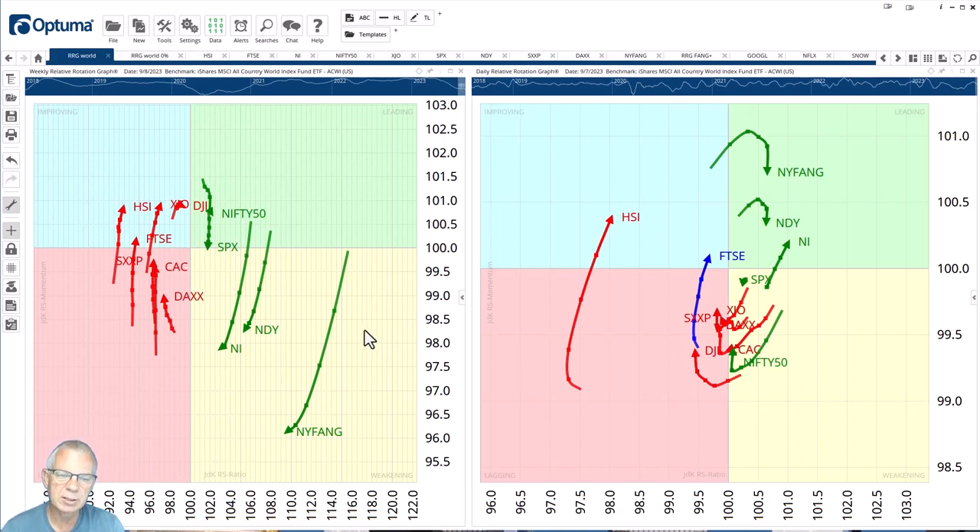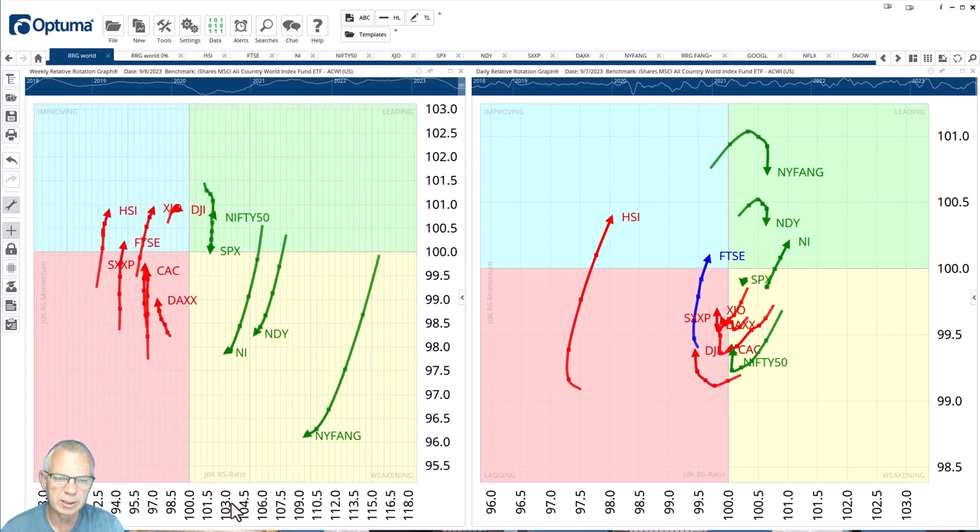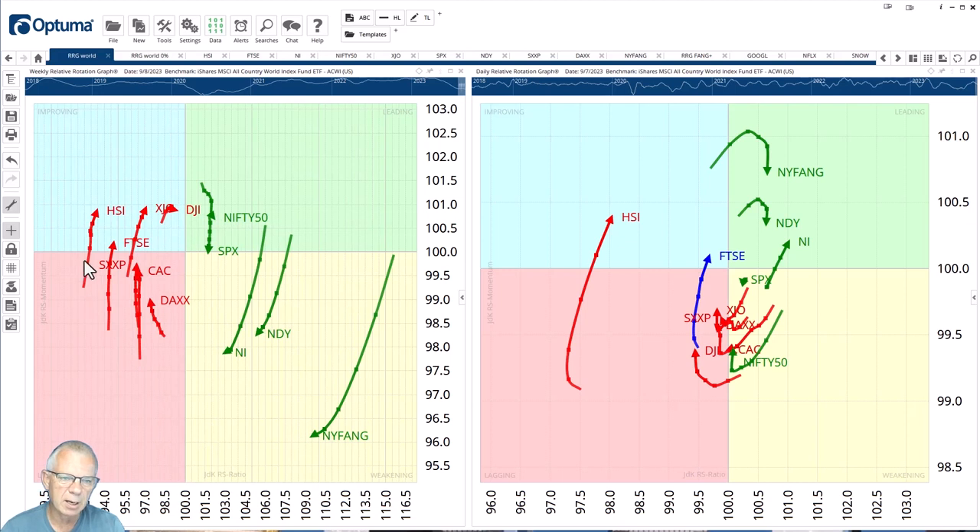Looking at these RRGs — the weekly on the left — the ones that catch my eye are Hang Seng and the FTSE, and to a lesser degree the STOXX index. These are all rotating upward. On the right-hand side of the graph you can see how Nifty, S&P, NASDAQ, Nikkei, and New York FANG are all losing relative momentum. So it looks as if there is at least a momentum shift going on on the weekly time frame, though they're not moving much on the RS ratio scale.